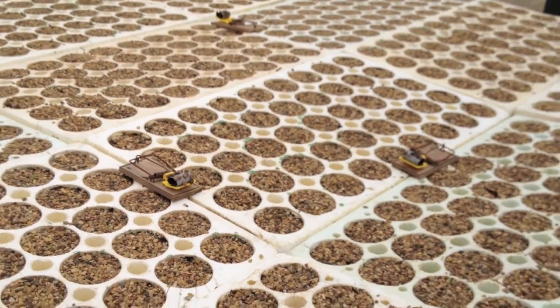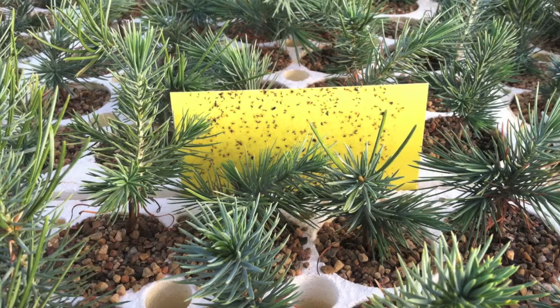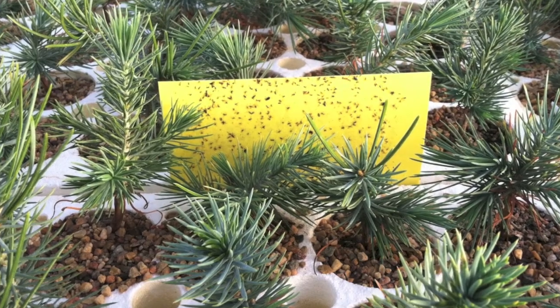Don't forget to check your rodent and insect traps. Keeping these throughout the nursery can reduce the loss of seed or young seedlings and lower the chances of spreading disease to your crop.